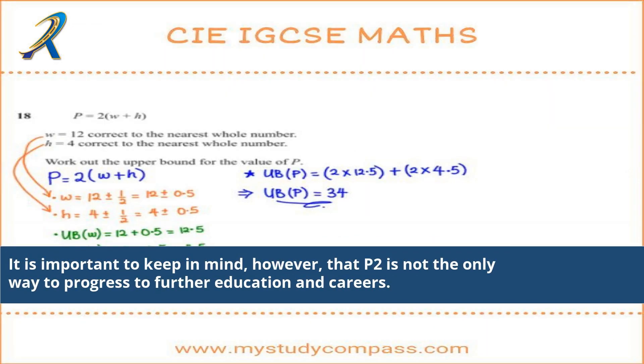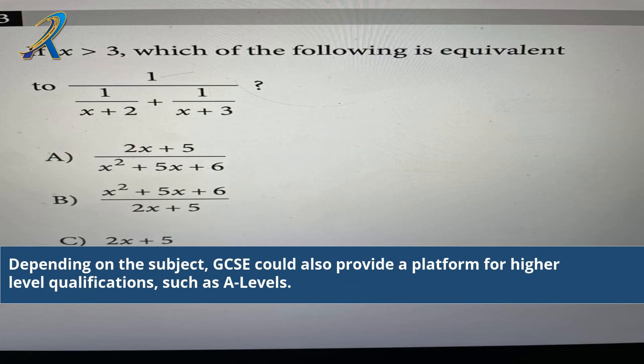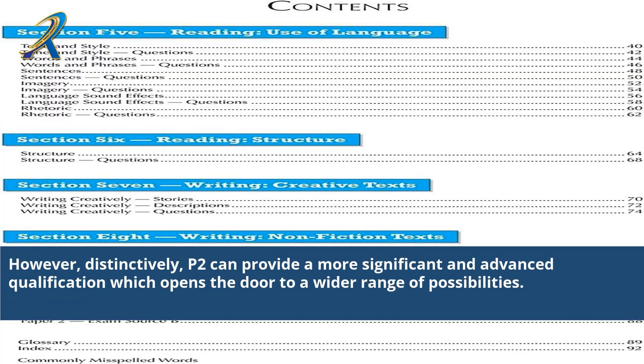It is important to keep in mind, however, that 2P is not the only way to progress to further education and careers. Depending on the subject, GCSE could also provide a platform for higher-level qualifications, such as A-levels. Distinctively, though, 2P can provide a more significant and advanced qualification which opens the door to a wider range of possibilities.